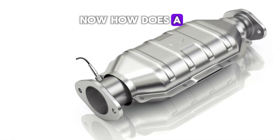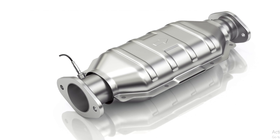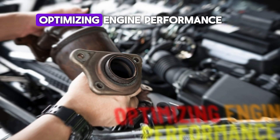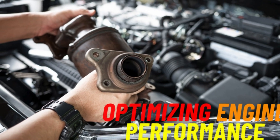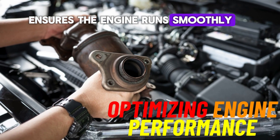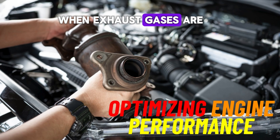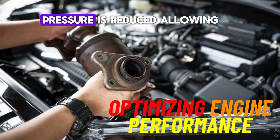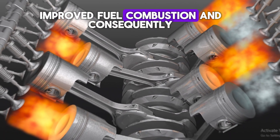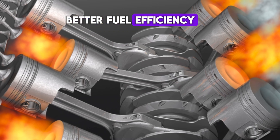How does a catalytic converter enhance fuel efficiency? Here are six key ways it helps your car perform better. Number one: optimizing engine performance. A well-functioning catalytic converter ensures the engine runs smoothly. When exhaust gases are effectively converted, back pressure is reduced, allowing the engine to operate more efficiently. This can lead to improved fuel combustion and, consequently, better fuel efficiency.